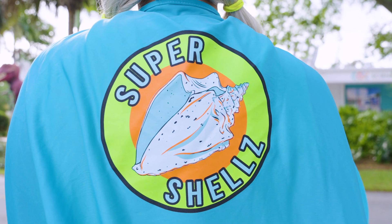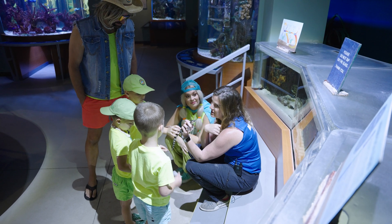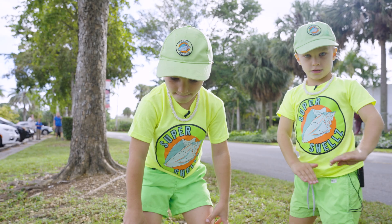Welcome back to part two of Super Shells visiting the Cox Science Center. In part one, Super Shells, the Salty Bros, and McCoy learned a lot about alligators and got to explore the beautiful aquariums. But let's see what the Salty Bros get into next.